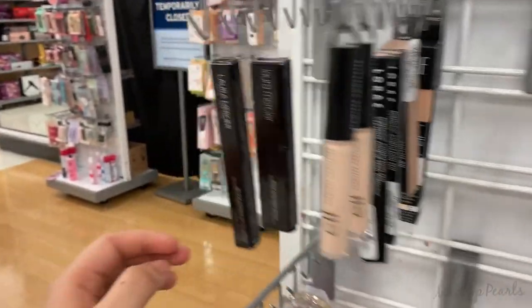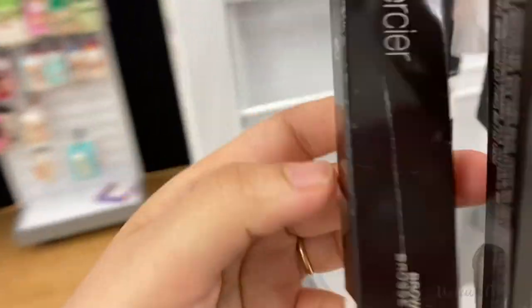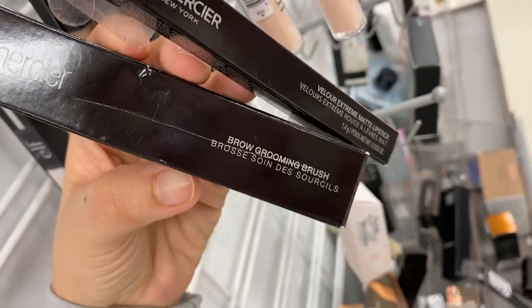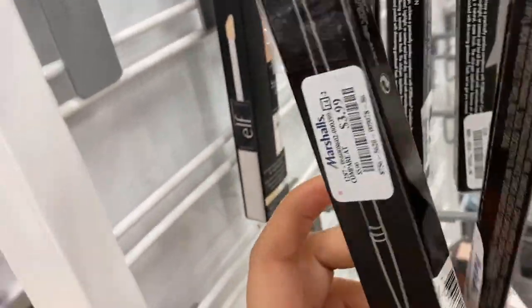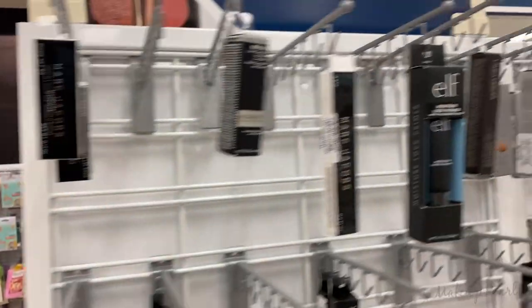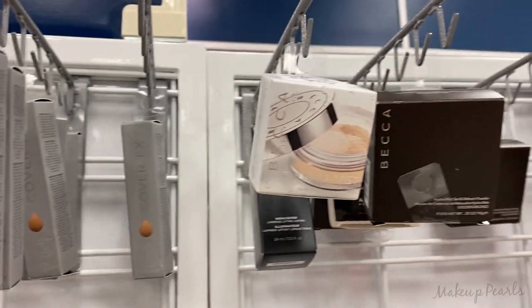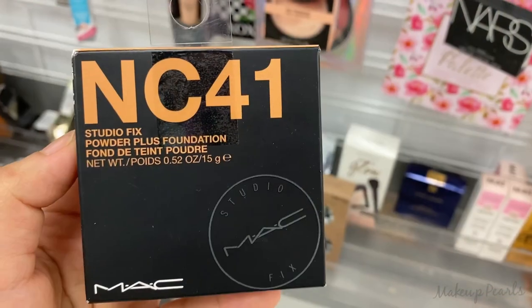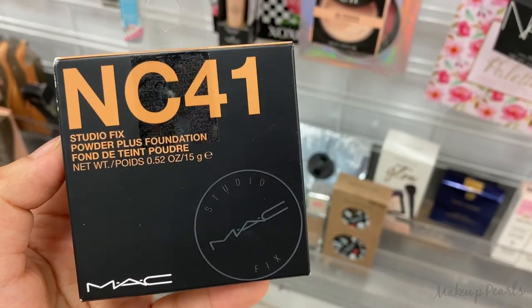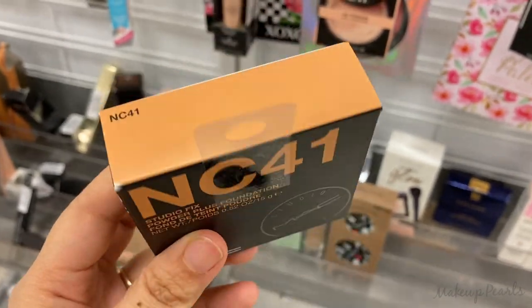Wait — hold on — this is new! This is the Laura Mercier Brow Grooming Brush, running for $12.99. I stand by my statement though — I've already seen most of this stuff. NC41 Studio Fix Powder Plus Foundation NC41 running for $12.99 — great shade, so happy I found this!